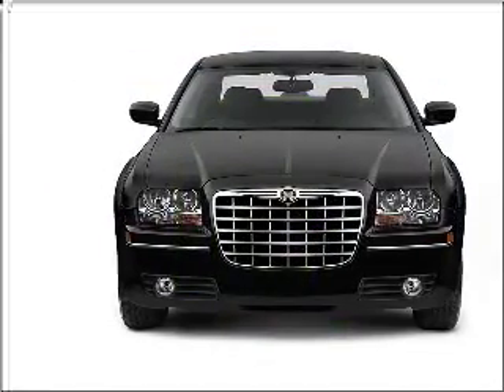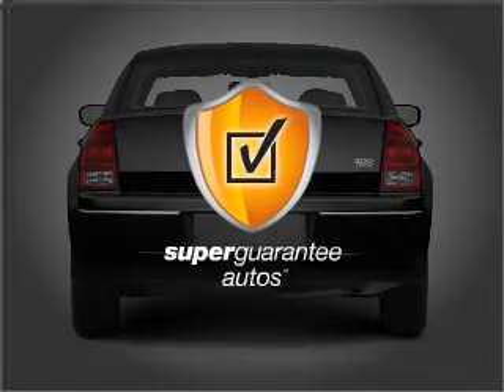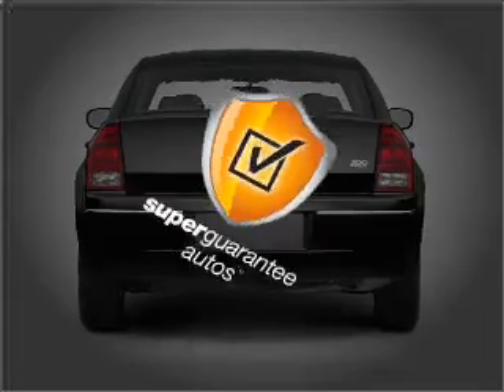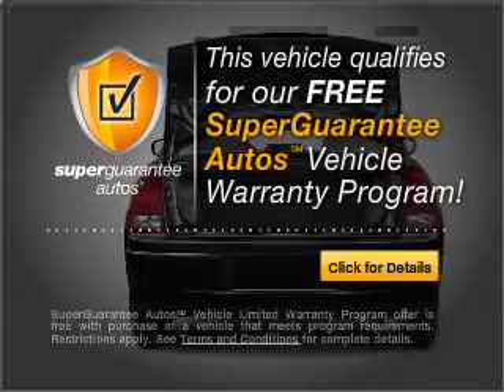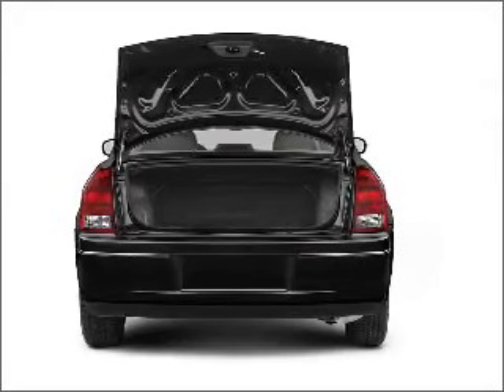With a reliable six-cylinder engine that responds smoothly to its automatic transmission, this vehicle qualifies for our free Super Guarantee Autos Vehicle Warranty Program. Buy a vehicle and get a free warranty from us, only at everycarlisted.com.